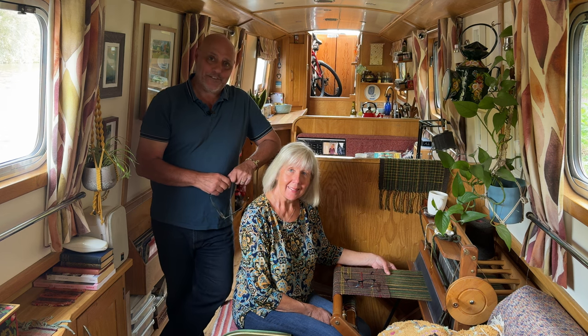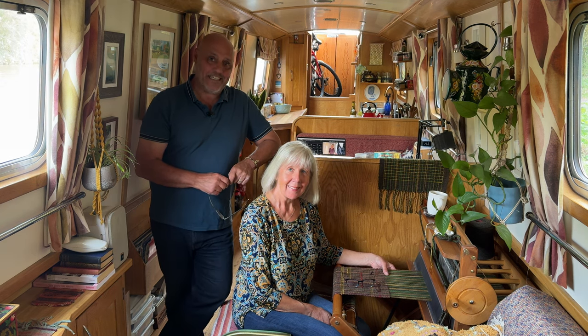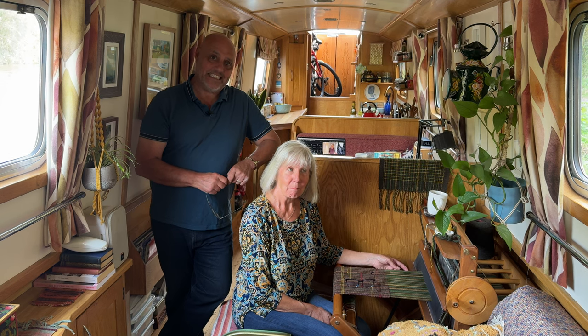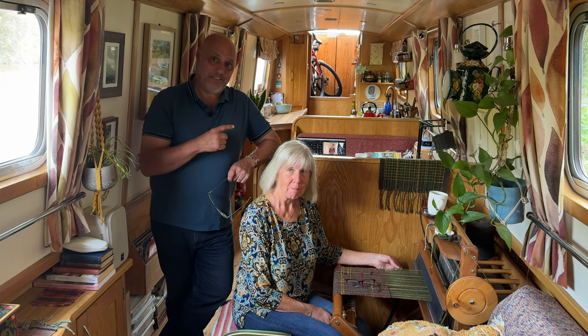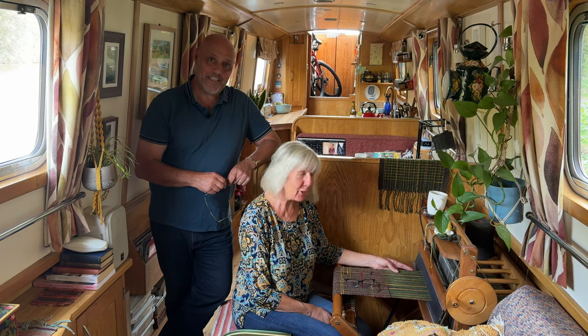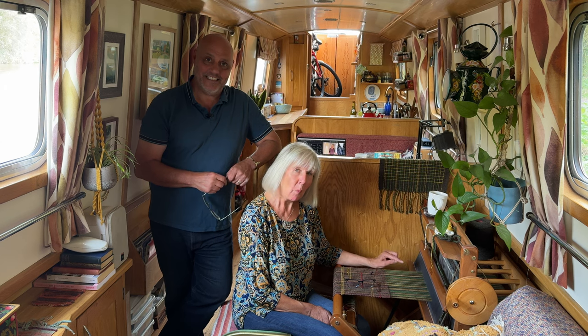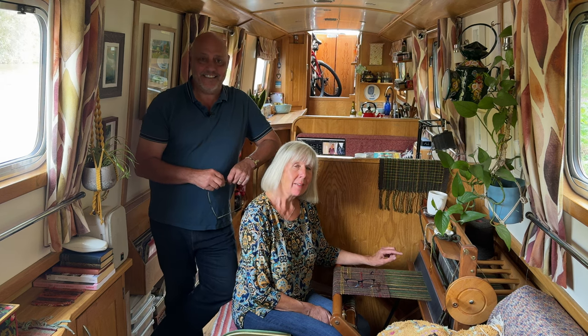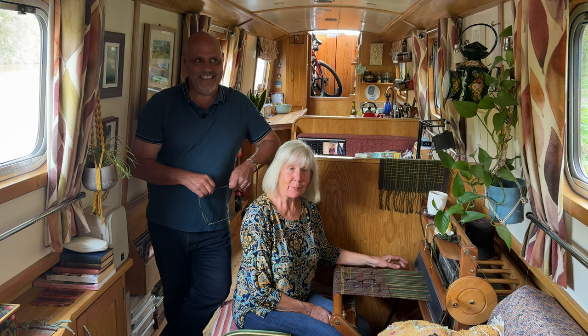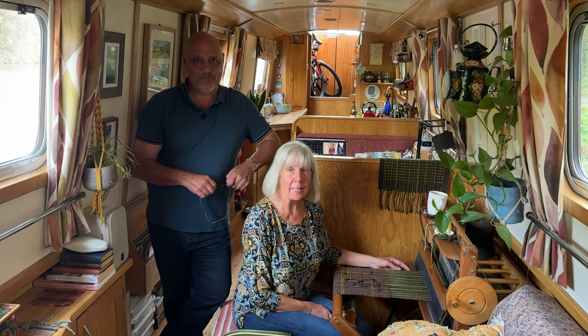Well, we're back aboard Laura Maisie after a fab few days with Percy in Gloucestershire and South Wales. I'm doing a bit of video editing and Fran's doing a bit of weaving. She missed her loom a little bit while we were away, but there are ways and means of weaving in a little van.